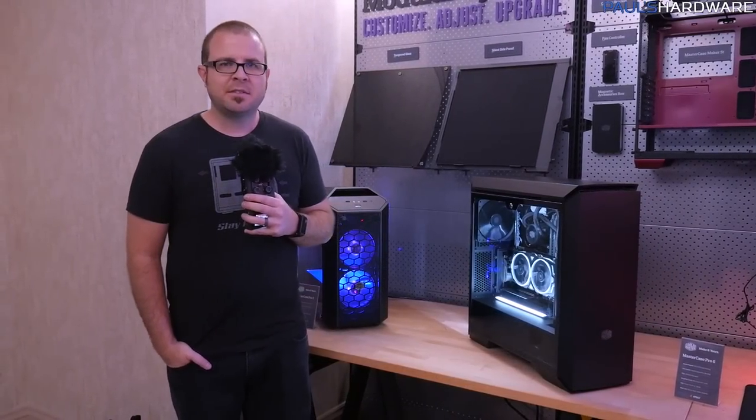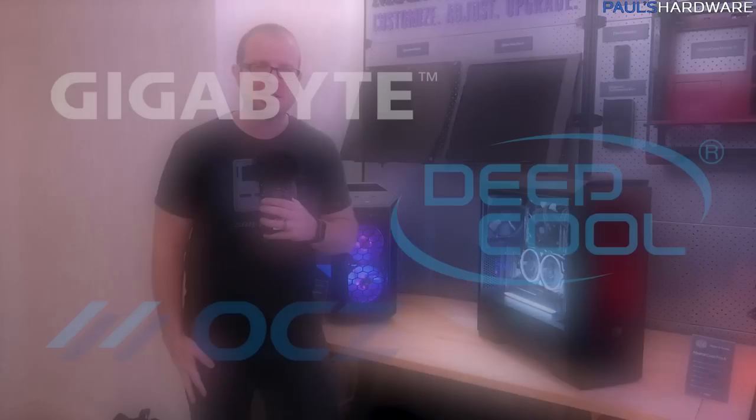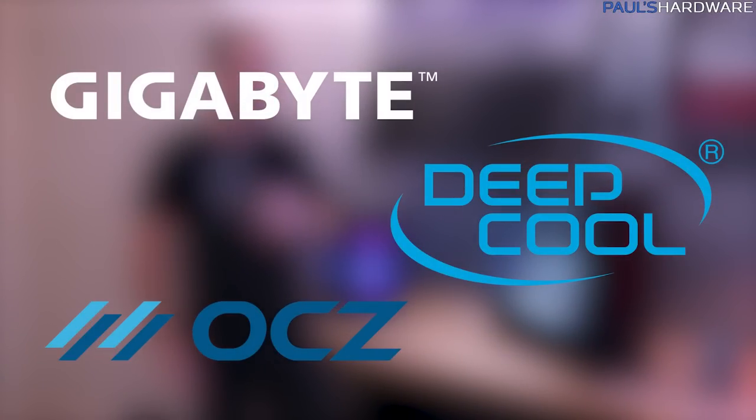Hey guys, welcome back to CES 2017 coverage here from Las Vegas, Nevada. First off, I want to thank my sponsors for this event: Gigabyte, Deepcool, as well as OCZ, a Toshiba company.